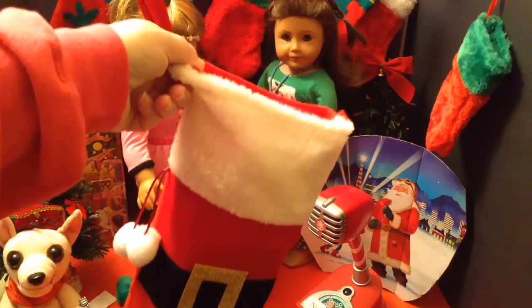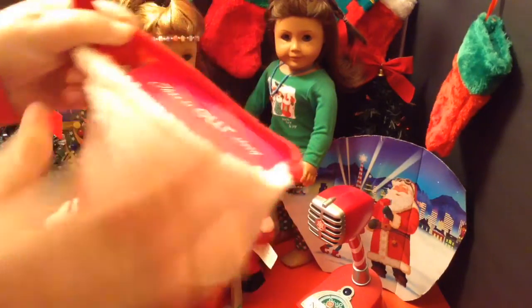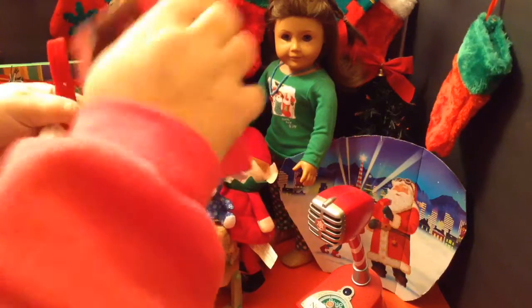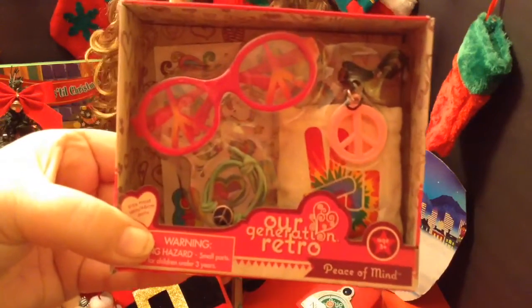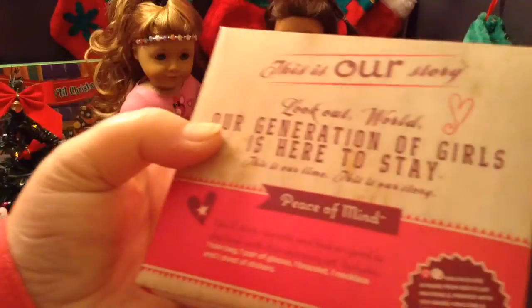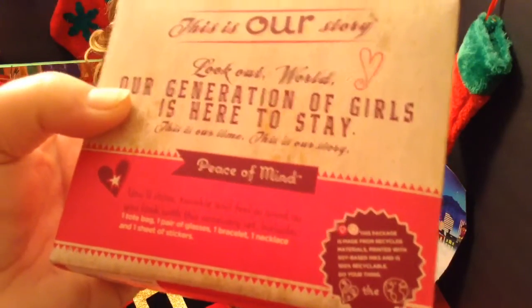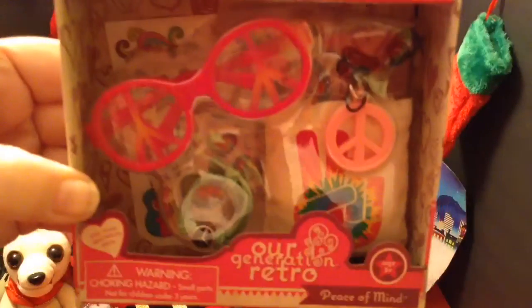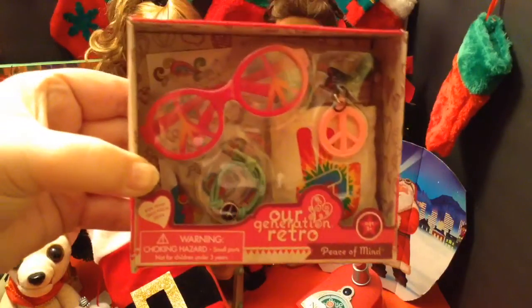It's time to reveal Day 8's item for the giveaway stocking — this one's right on top. Today we are adding an R Generation Retro Peace of Mind set. It comes with one tote bag, one pair of glasses, one bracelet, one necklace, and a sheet of stickers. This is from Target, and I think it's really cool with the peace signs and stuff. This is what we're adding to Day 8 of the giveaway stocking.